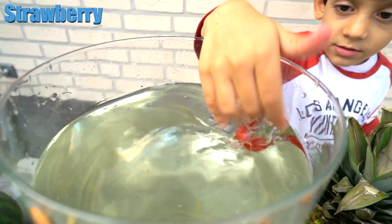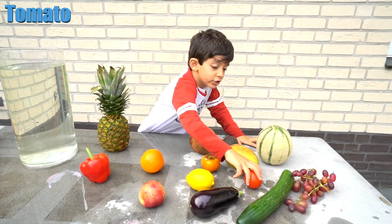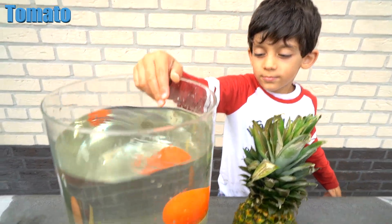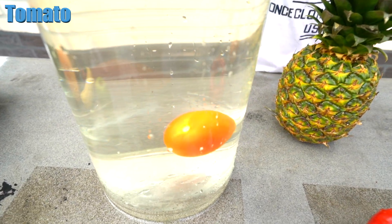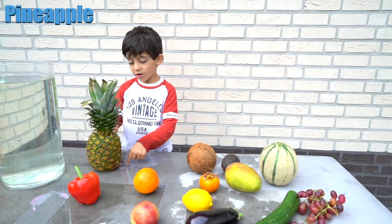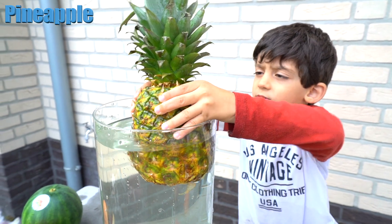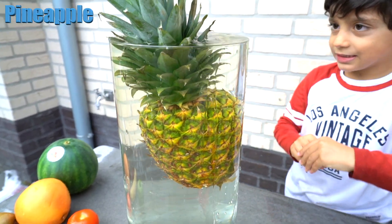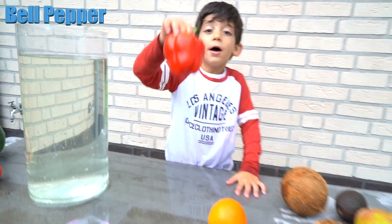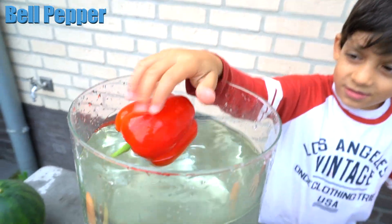Alright, Jason, what do you choose now? Alright, do you think it floats or sinks? Float? No, it sinks! Yeah. Now the pineapple — do you think it floats or sinks? Float! Well, you are right, it floats! Now the bell pepper — alright, and bell peppers float!